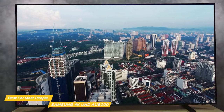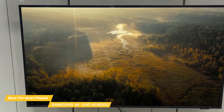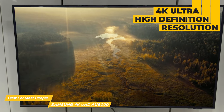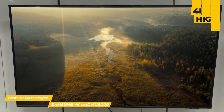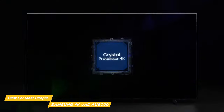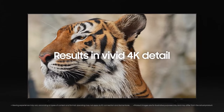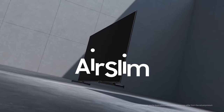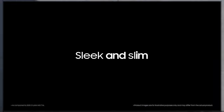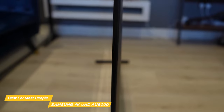The Samsung 4K UHD AU8000 delivers a big bang for the buck. One of the standout features of the AU8000 is its picture quality. The 4K ultra high definition resolution means you're getting incredibly sharp and detailed images that are four times the resolution of full HD. The AU8000 features Dynamic Crystal Color technology to bring you millions of shades of color, and its powerful Crystal Processor converts what you're watching to 4K. It has an ultra thin profile and a minimalist design so it fits easily in any decor, and it's relatively light for its size.